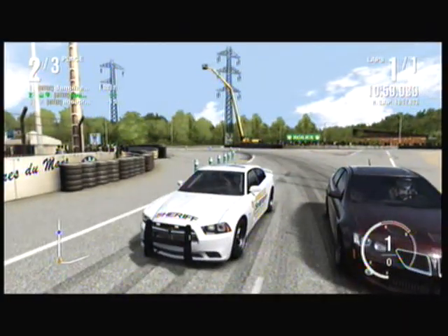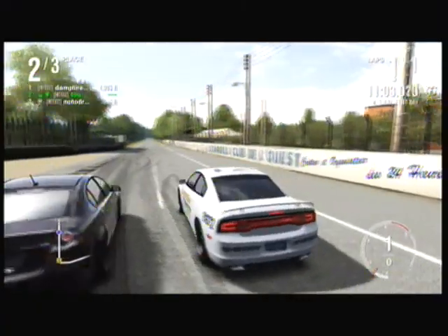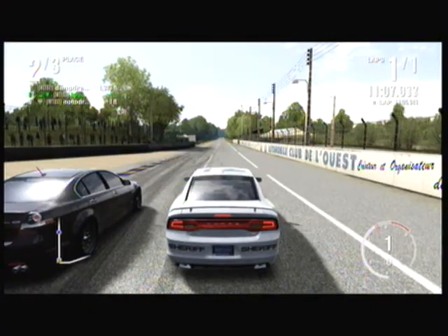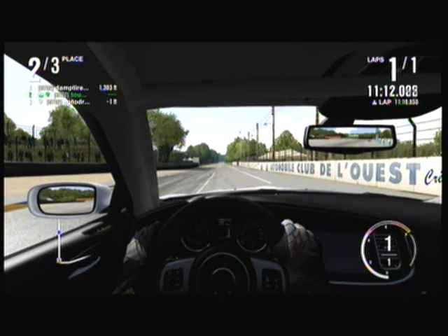Three, two, one, go. Okay, this is the fully suited Dodge Charger — and for the G8, also known as the Chevy Caprice. All right, you ready? Three, two, one, go.